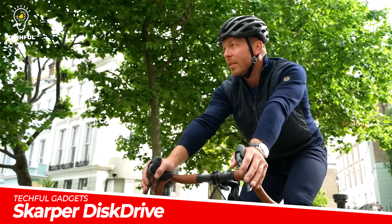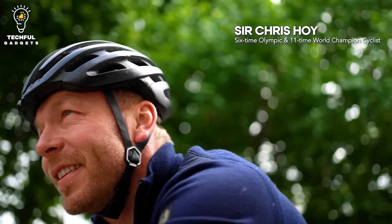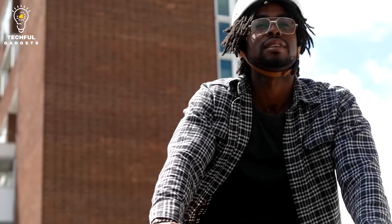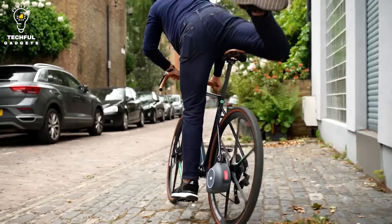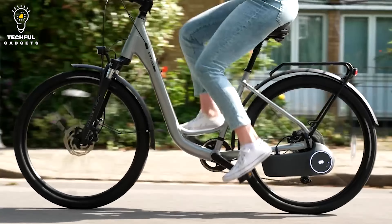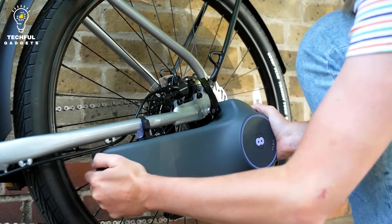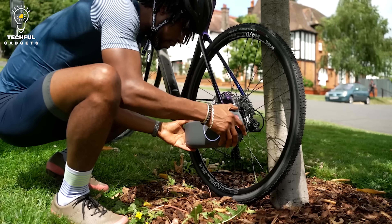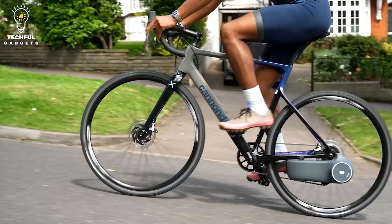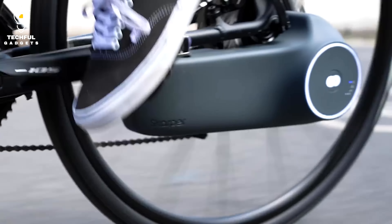Scarper Disc Drive. Turn any bike into an e-bike in seconds with the Scarper Disc Drive all-in-one motor and battery drive unit. Lightweight and simple to use, this e-bike unit can easily attach to a bike with a click. You can install it on any bike with a disc brake — just replace your rear disc rotor with it, and you can also detach the whole unit in just a click. This unit is a fully enclosed wire-free drive system that attaches to your bike with no modifications required.